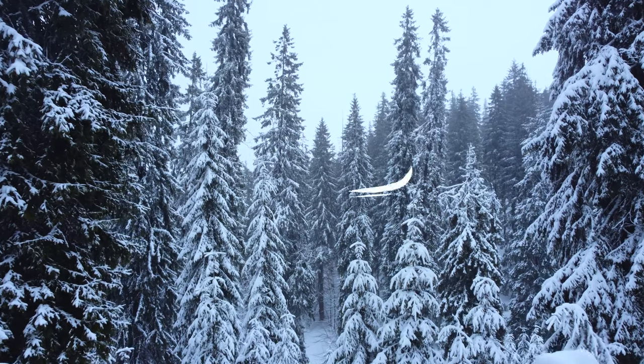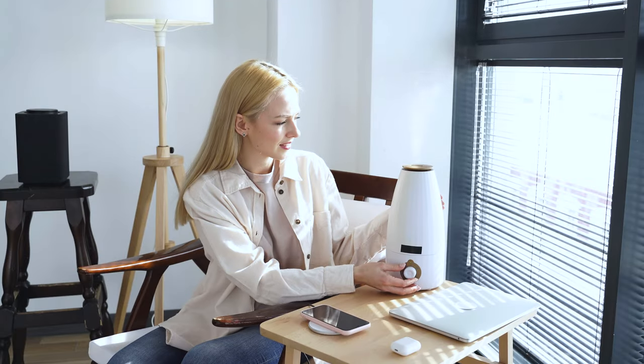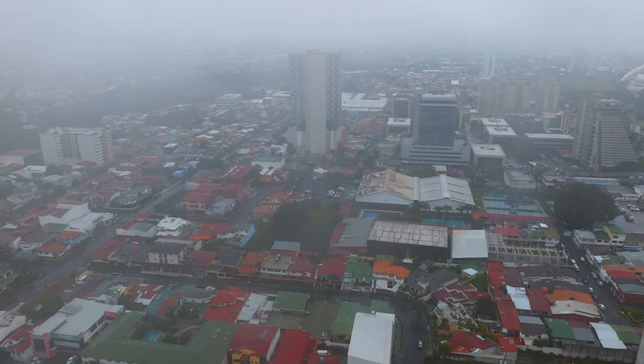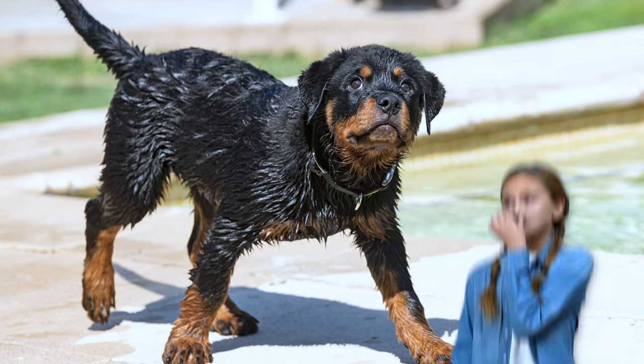Winter air can be dry, and this might affect your Rottie's coat too. Using a humidifier can add moisture back into the air, helping to maintain that luscious coat. Also, if you happen to live in a rainy area, a quick towel dry after walks can prevent the dreaded wet dog smell.